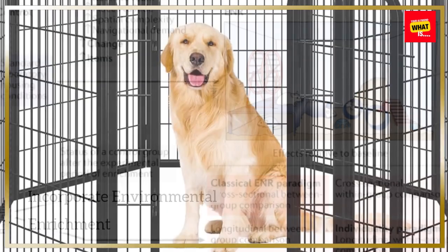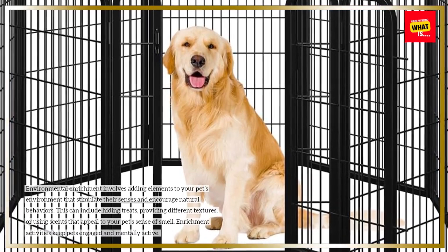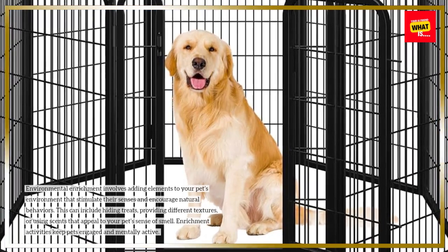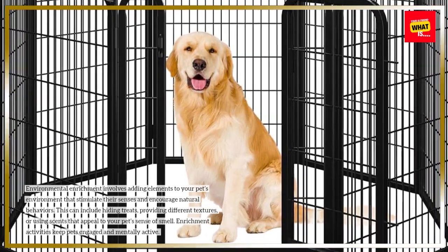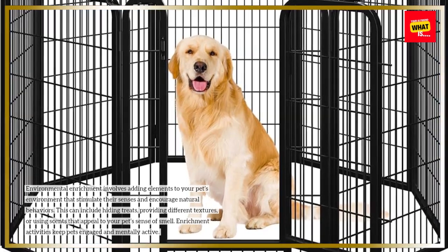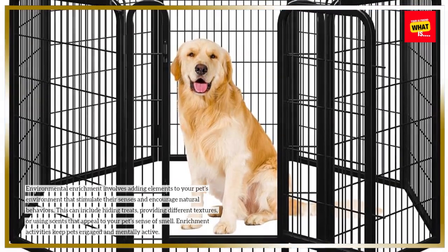Incorporate Environmental Enrichment. Environmental enrichment involves adding elements to your pet's environment that stimulate their senses and encourage natural behaviors. This can include hiding treats, providing different textures, or using scents that appeal to your pet's sense of smell. Enrichment activities keep pets engaged and mentally active.